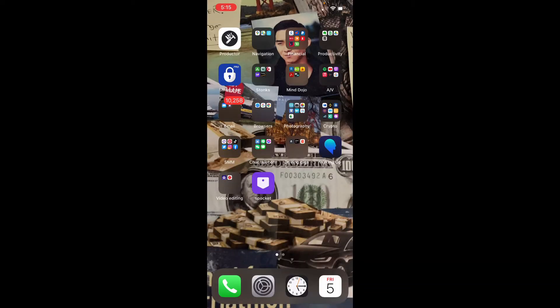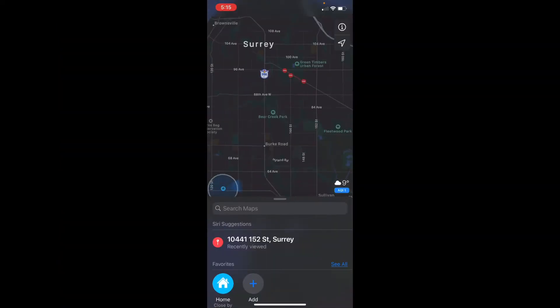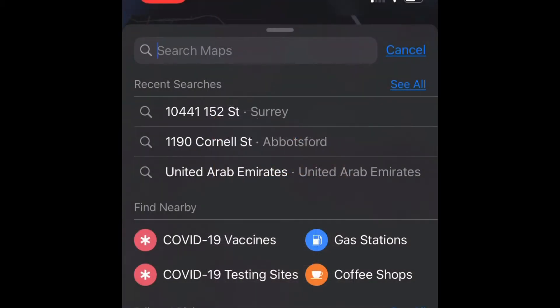I'm going to swipe up to get to the home screen. So first, you want to find the Apple Maps app. I have it located in this folder called navigation. The second icon is Apple Maps — click on it. That will open the app. Just click on search maps and type in the address you want to go to.